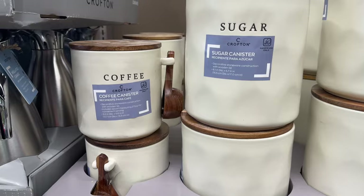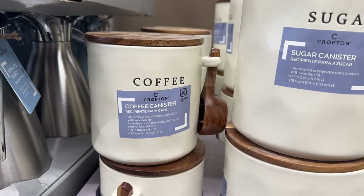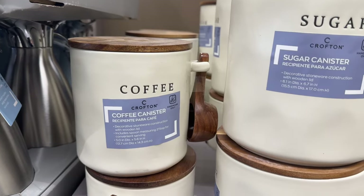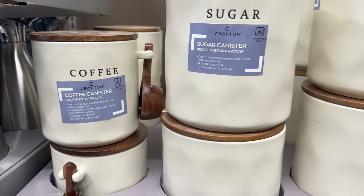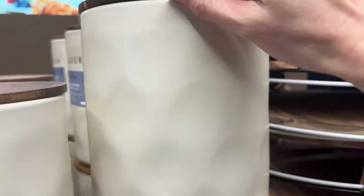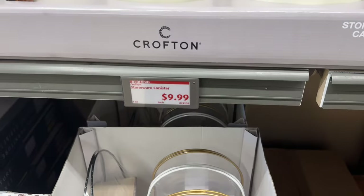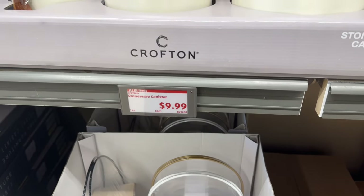Check out these canisters — these are gorgeous. It's kind of a cream color, maybe slightly more on the yellow side. It has a wooden topper lid. This one comes with a cute spoon — for coffee, for sugar, for flour. The lid seems to have a seal on it so you can keep everything fresh. $9.99 for that.